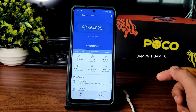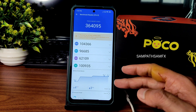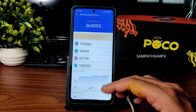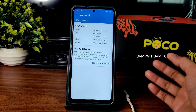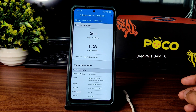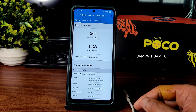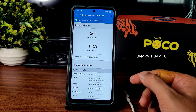The benchmark score is 364,095, with a temperature rise of about 4°C and a 3% battery drop during testing — which is good. The kernel is Linux 4.14.190, Puff Surya kernel, Android 12. Geekbench single score is 564 and multi score is 1759, which is good — it should be around 1800 or above.